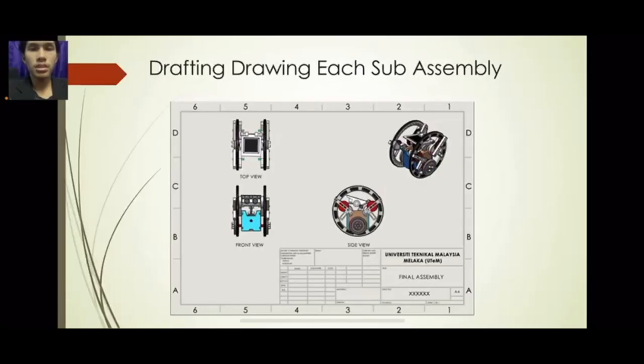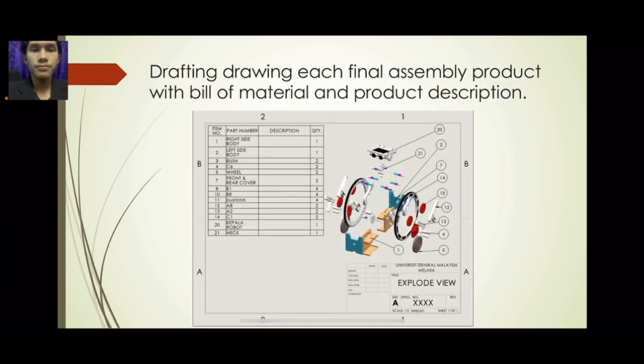Assalamualaikum and salam sejahtera. My name is Muhammad Fitri bin Anwar, metric number B092110531. We will be presenting about the drafting drawing for each sub-assembly. As we look at the picture, this is our product's top view, front view, side view, and isometric view. I will now present the drafting drawing for the final SMD product with bill of materials and product description.